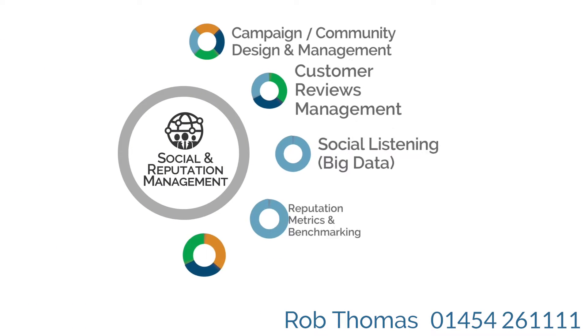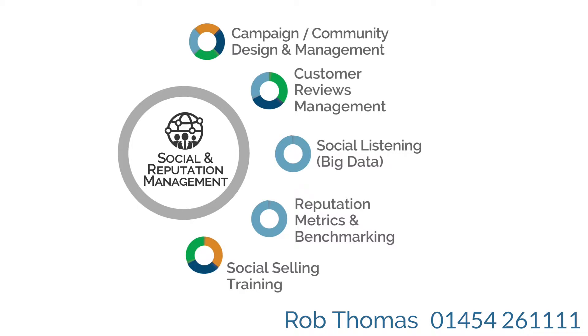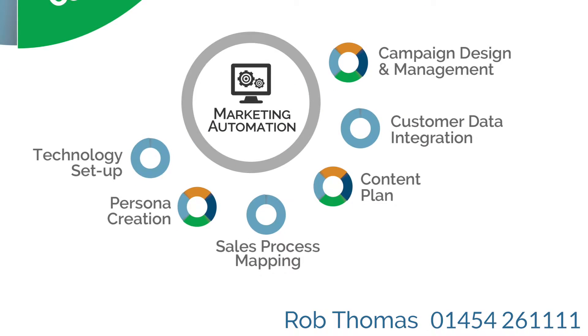Social media is key to engaging with potential customers as well as managing your online reputation. Now you're ready to convert visitors into leads and leads into customers using a combination of marketing automation processes that do the heavy lifting for you.